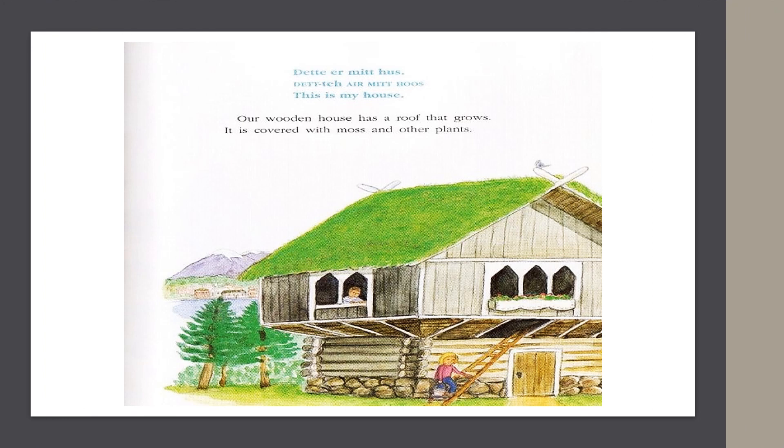In Norway, they say, "This is my house." Our wooden house has a roof that grows. It is covered with moss and other plants.